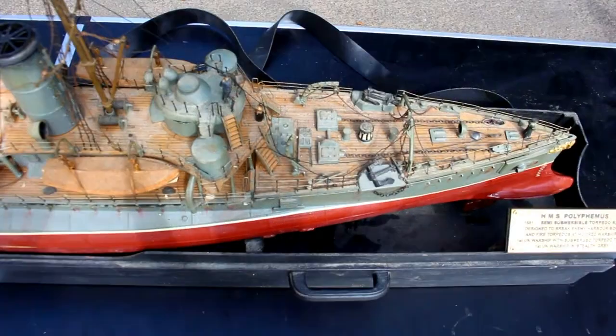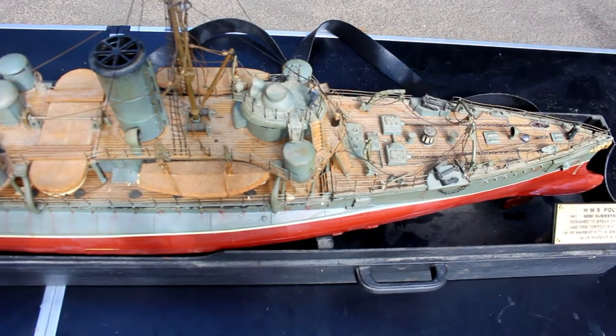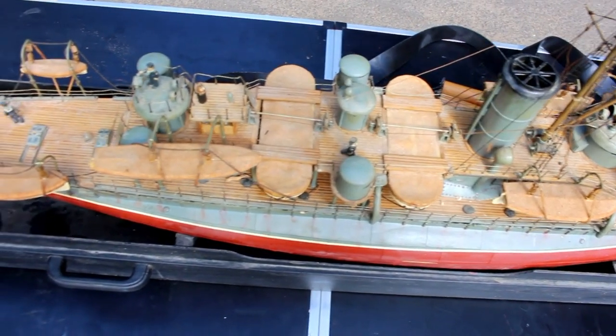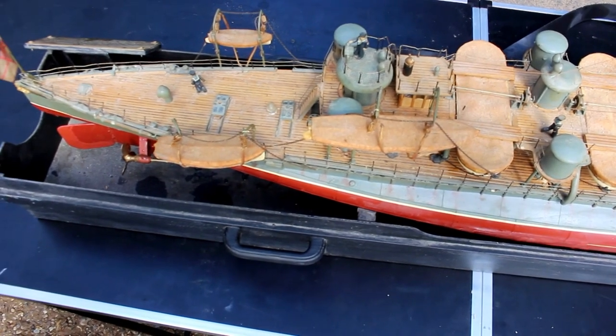Hello, my name is Bob Garalfi and I built a 1/48th scale model of HMS Polyphemus, which was a unique warship — only one ever built. Built in 1881, she was the first warship with submerged torpedo tubes and the first British warship painted in stealth grey.